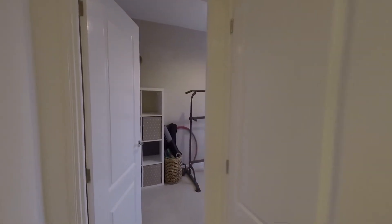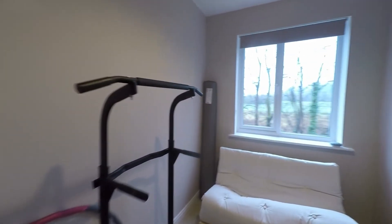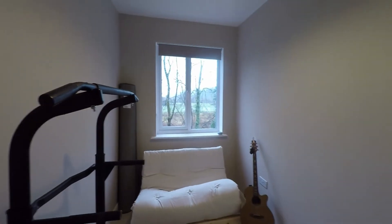Continuing and passing some built-in storage here just to our right hand side, bedroom two is a larger room — a nice comfortable bedroom with plenty of space here for all of your required furniture.